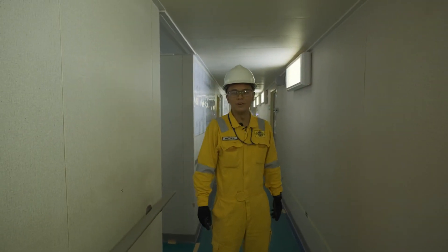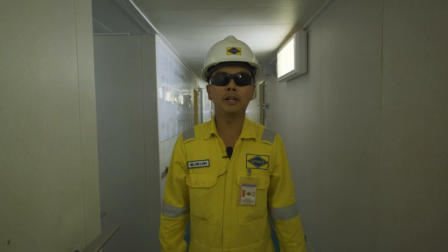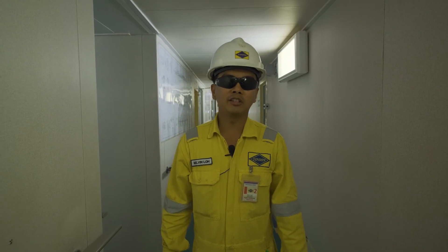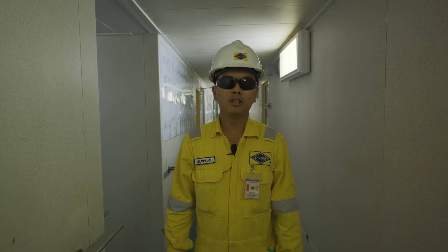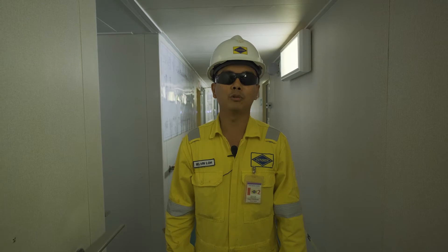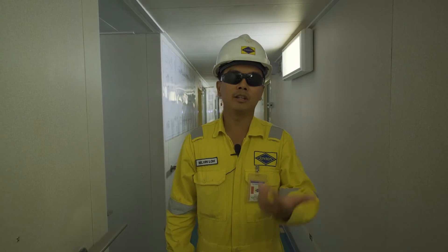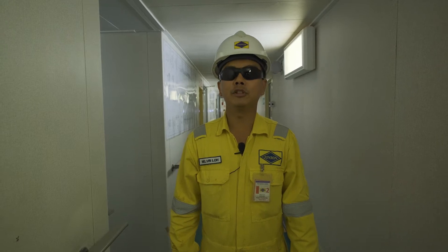Now I'll hand over to Melvin, who will show you the accommodation and the central control room. This is probably the most important place on this vessel — it's a sanctuary providing a conducive environment for the people living on board. This vessel is not just an FPSO but also a floating hotel where our crew can rest and get themselves re-energised during their off time. Let's move on to the central control room.